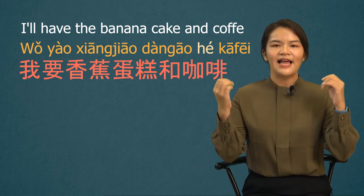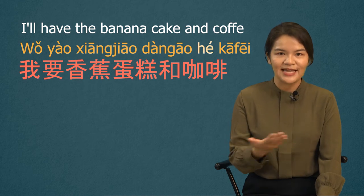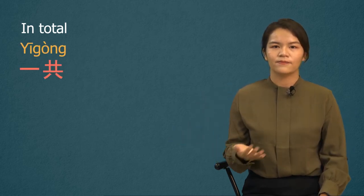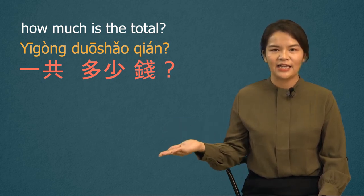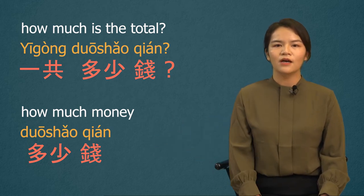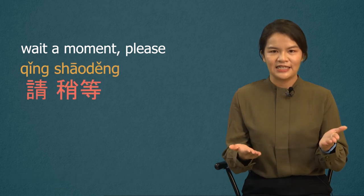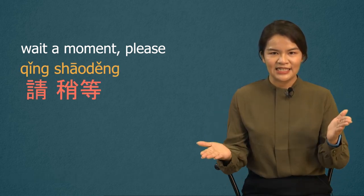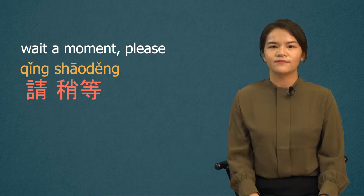After ordering, what's the next step? Yes, we should ask about the price and pay. We ordered two things, so let's learn the phrase 'in total' — 一共. The sentence 'How much is the total?' is 一共多少钱? 多少钱 means 'how much money.' When we complete ordering, a common phrase from the staff is 'Wait a moment, please' — 请稍等. 请 is 'please,' and 稍等 means 'wait a moment.'